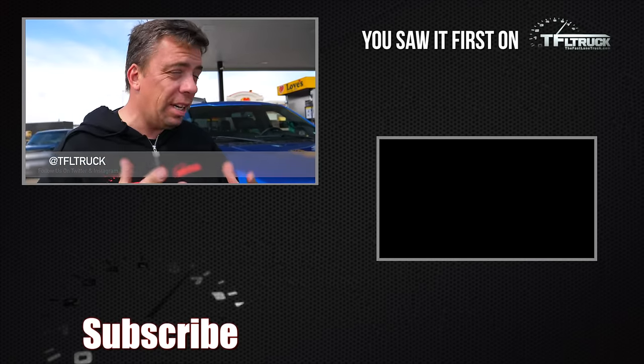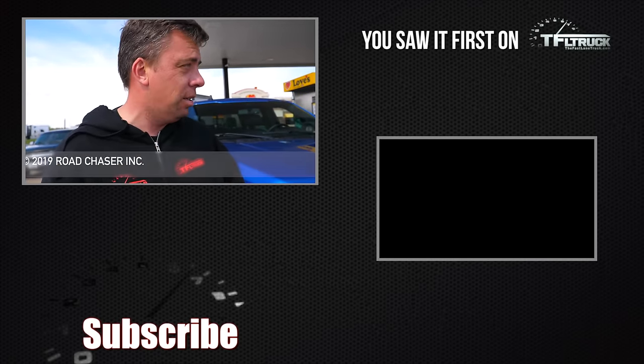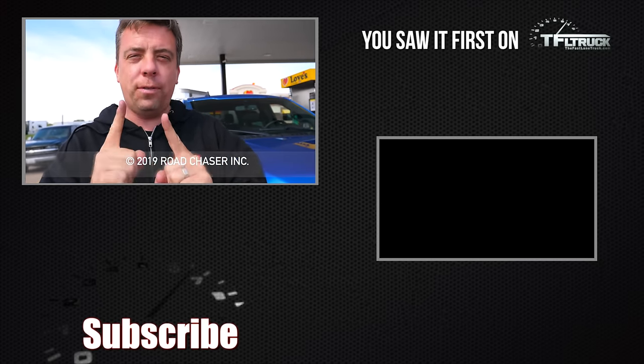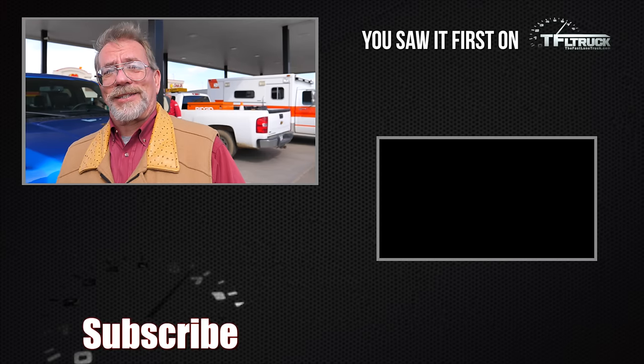It's a pretty clear-cut answer. Go to TFLtruck.com for news, views, and real-world reviews, and MrTruck.com as well.